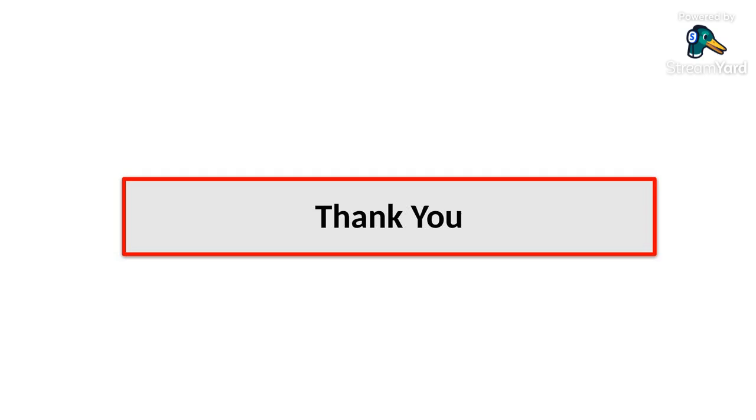So there we have it. From decoding our genes to creating digital realities and building tamper-proof government systems, science and technology are redefining our world. India is not just catching up — it is leading in many ways. Let us stay informed, ethical, and inspired as we step into this future together. Thank you.